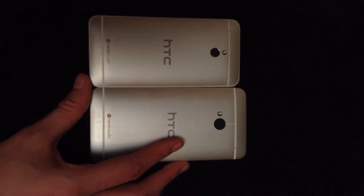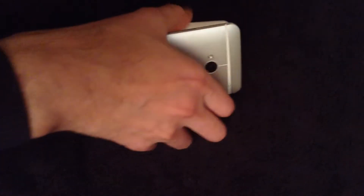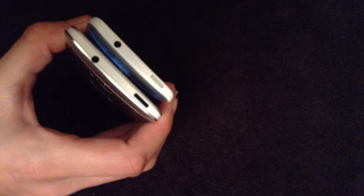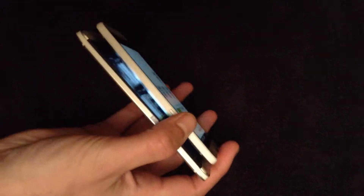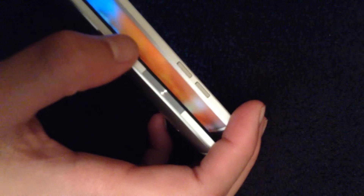What the HTC One Mini lacks is the infrared sensor at the top — you've got the infrared sensor on the HTC One, but the HTC One Mini doesn't have that. On the side, the rocker switch is a bit different for the volume. They both are metal, but again the build quality on the HTC One is obviously a lot better.